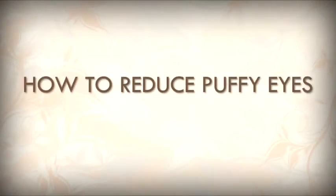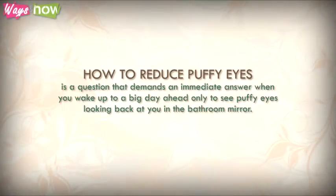How to reduce puffy eyes is a question that demands an immediate answer when you wake up to a big day ahead, only to see puffy eyes looking back at you in the bathroom mirror.